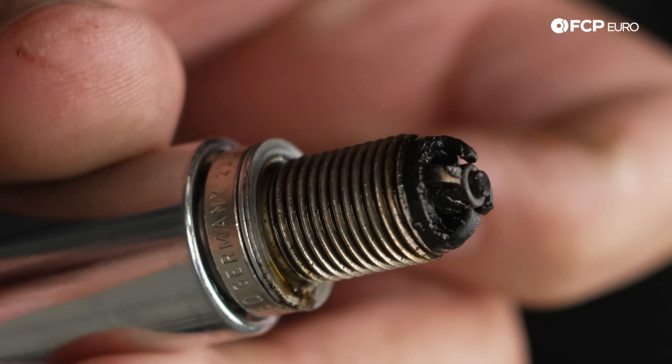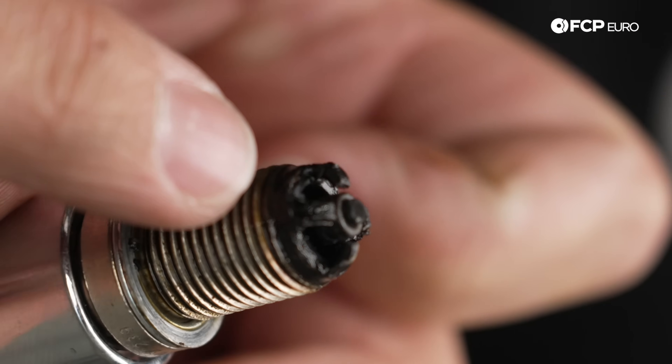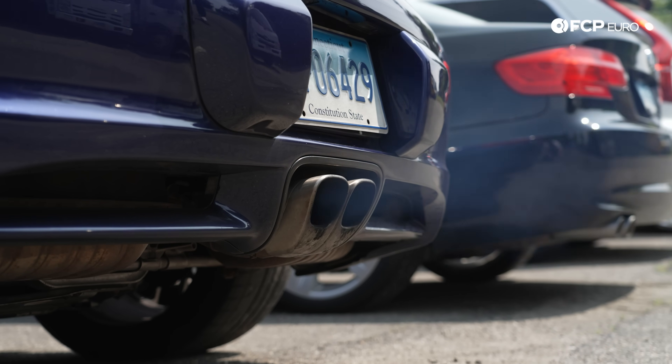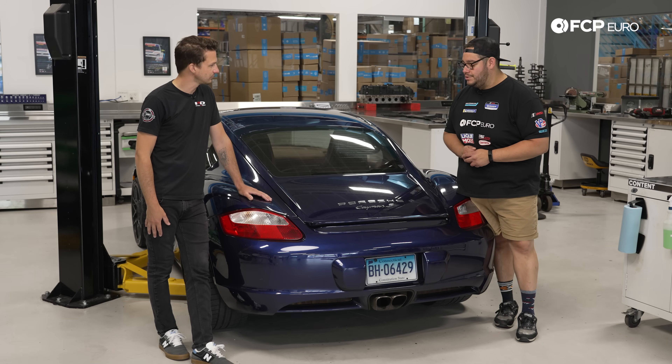We suspect this may have some bore scoring. Doing a DIY recently on ignition coils and spark plugs, one of the plugs was very badly burnt up, a little smoked up, covered in a lot of oil. This poor baby is smoking out the pipe every time you do a cold start. It's also consuming a little bit of oil. We had done an AOS repair on it, which is usually the easier thing you want to do before you start diagnosing some bore score issues.